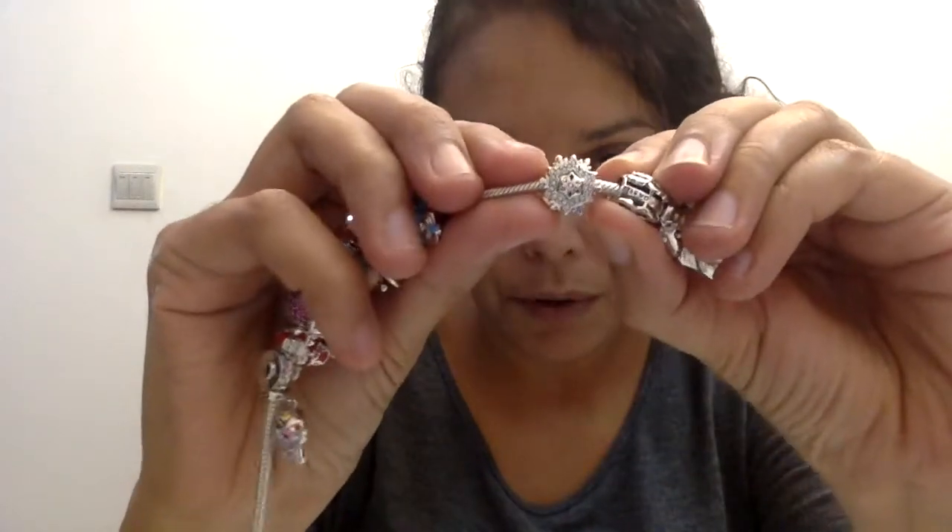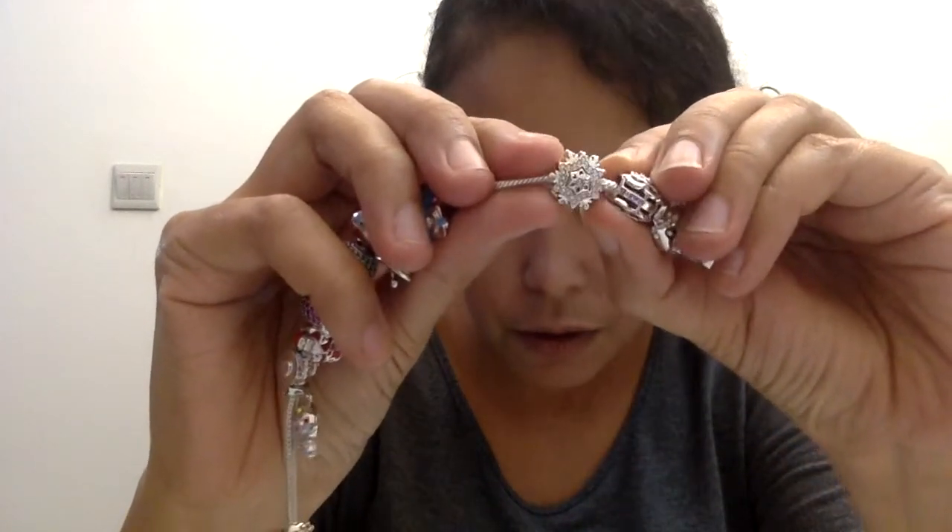I want to show you a few of my charms as well. I did splash out and get myself some Christmas ones because I was getting myself a Christmas present. This is my favourite of the lot — a beautiful, intricate little snowflake.